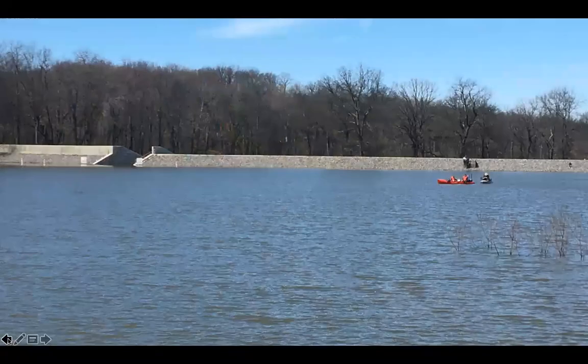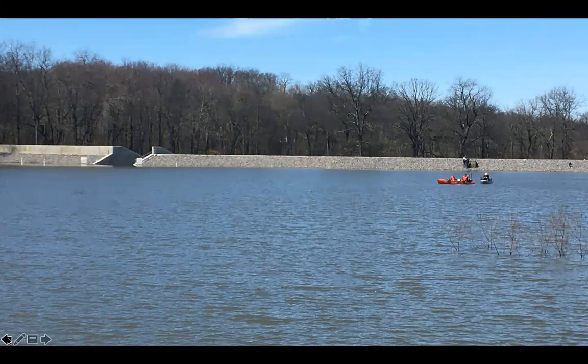I want to talk about the dam a little bit. You can see the spillway off to the left there. You can see there's a whole new face to the dam — if you remember, the dam prior was an earthen dam; this is all riprap rock.